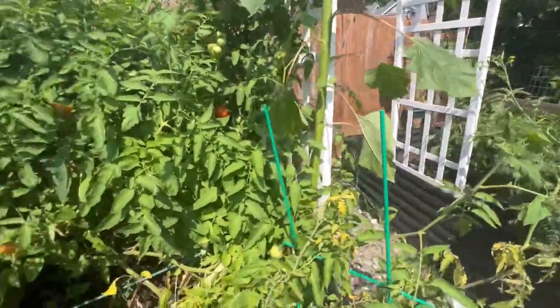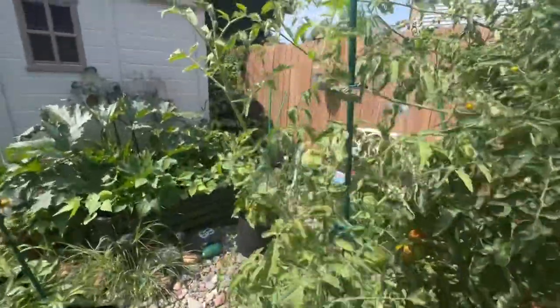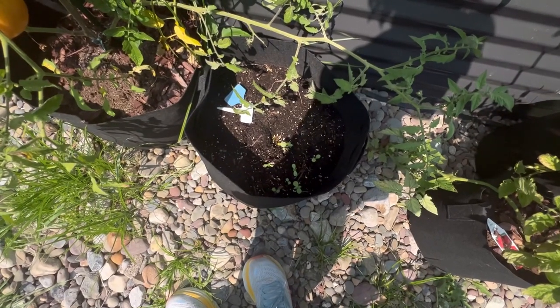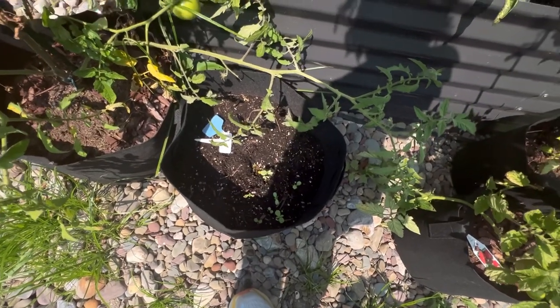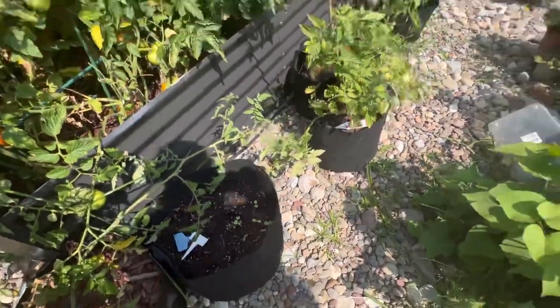I am trying to clear out space so that I can start my fall garden. And there's something growing here — I don't know what I put in here to grow. Maybe sunflowers, but I really don't know what that is.